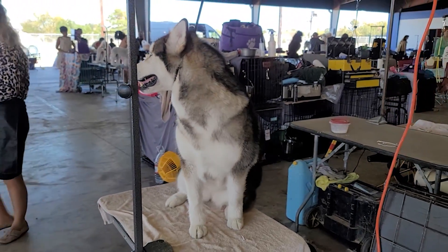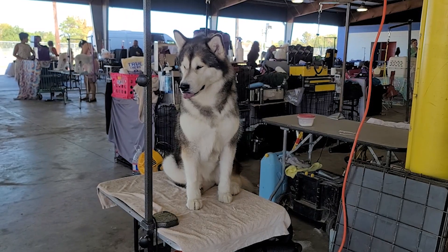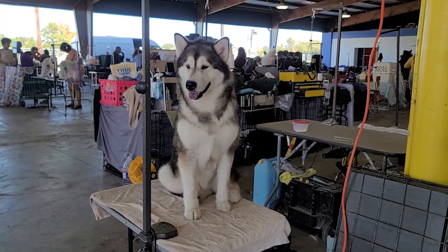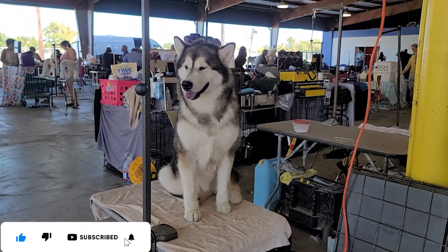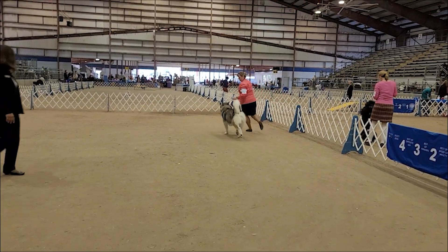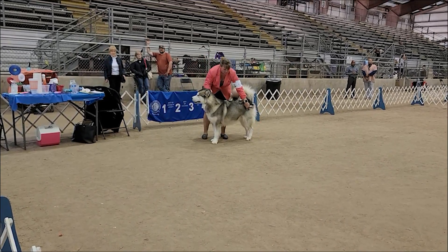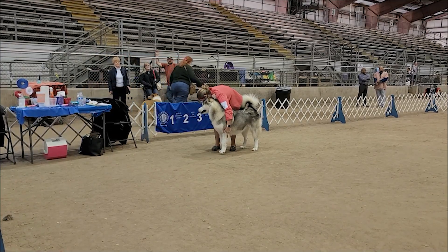Đặc điểm chung của hai cái giống chó này là vì có hai lớp lông, cho nên khi mùa hè đến, thời tiết mà nóng, bé không cần đến hai lớp lông để giữ ấm thì bé sẽ rụng lông, rụng nhiều nhất là mùa hè. Mùa thu cũng rụng nhưng không nhiều bằng. Cho nên nuôi hai bé này phải chú ý lau dọn cho sạch sẽ. Những ai bị bệnh hen suyễn thì phải chú ý, nhiều lông như vậy sẽ làm cho họ khó thở.